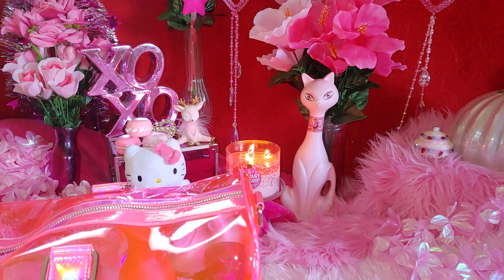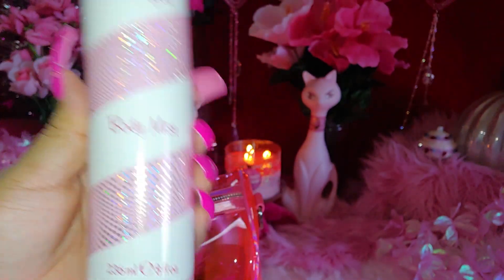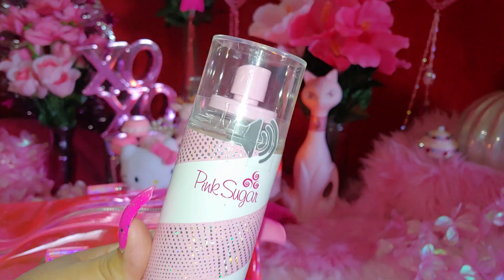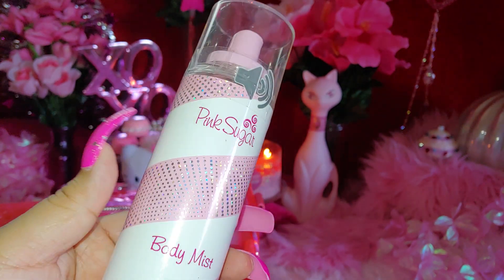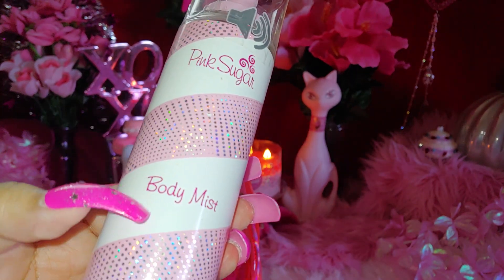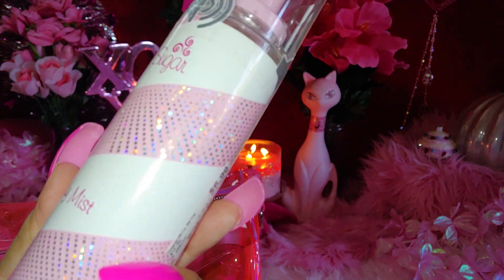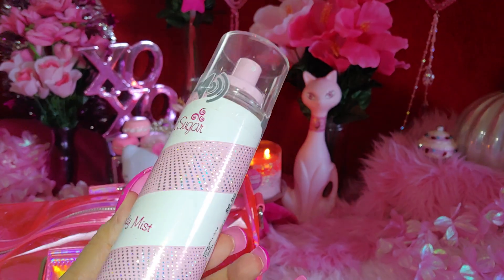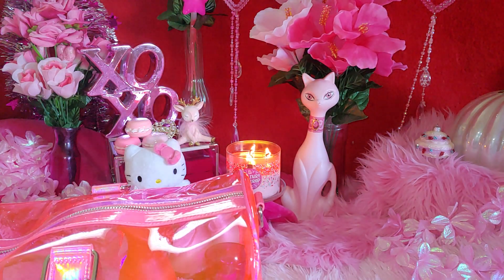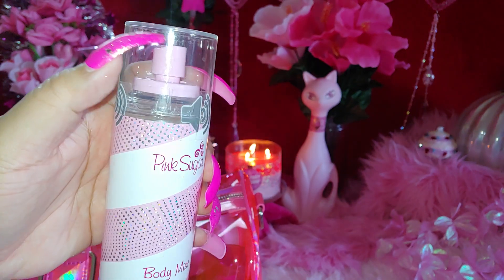I recently got this Pink Sugar on our sweet date night — I got it at Burlington. This is my second bottle because I already used the other one. I have a lot of Pink Sugar items and fragrances — it's one of my favorite fragrances to wear, and this is the body mist. I love the glitzy sparkly holographic glittered sprinkles all around the packaging, swirled like a candy cane. I really like the cotton candy pink lid and the really pink glamorous packaging.